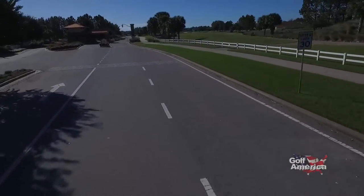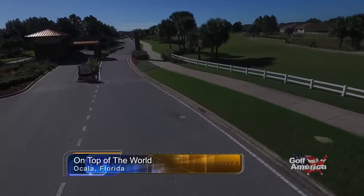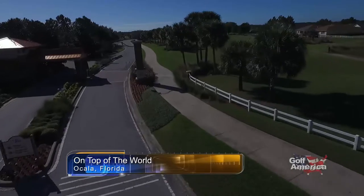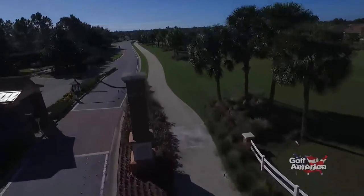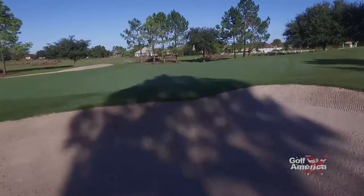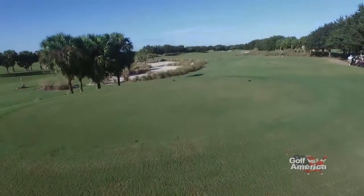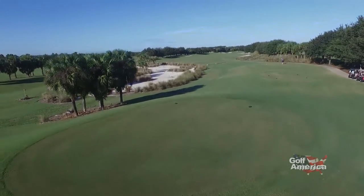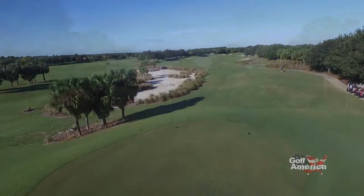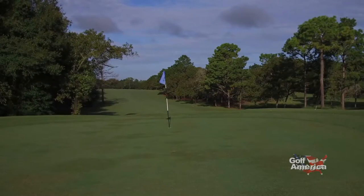When it comes to active adult communities in Florida, few places can match the offerings found here at On Top of the World. For the golfer, On Top of the World is as close to golf heaven as one can find. Here at On Top of the World, we have 54 holes of golf — three 18-hole championship golf courses.